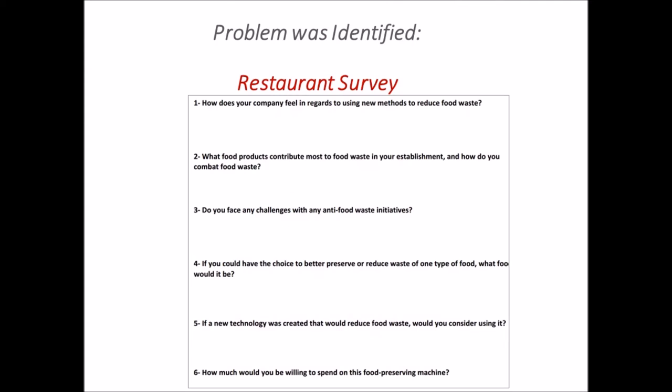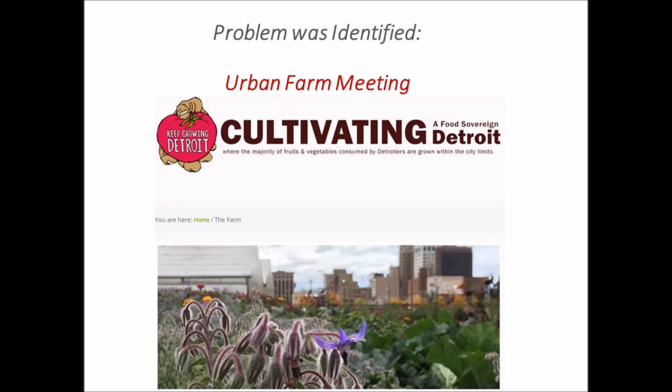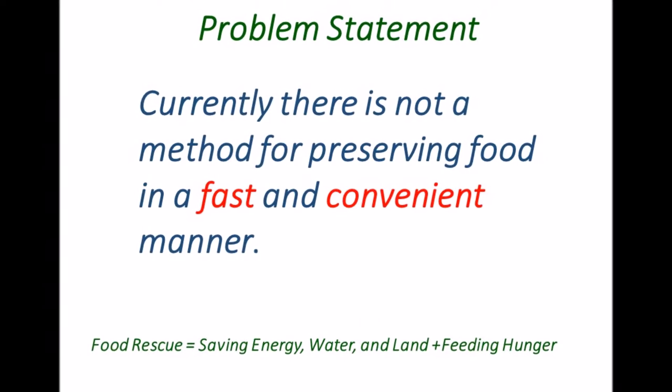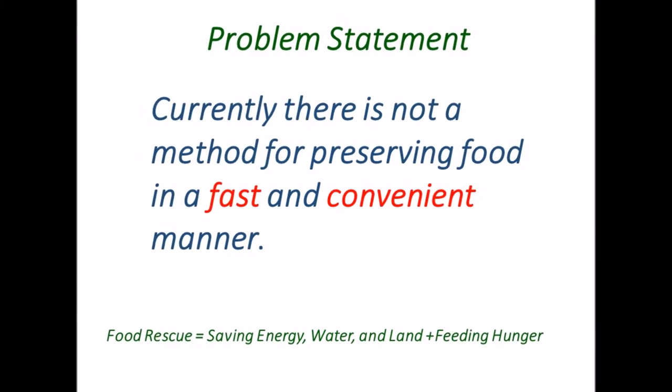The problem was identified through literature research, restaurant survey, urban farming meetings, and food bank volunteering. Currently, there is not a method for preserving food in a fast and convenient manner.